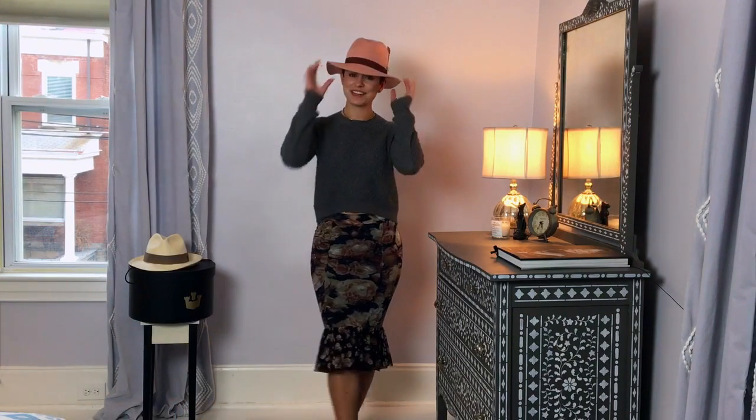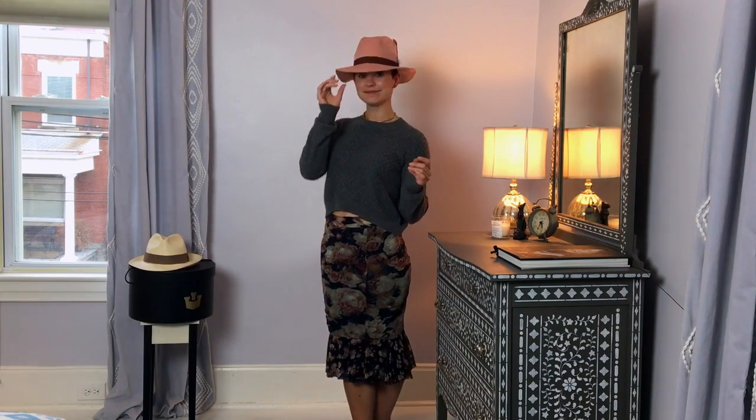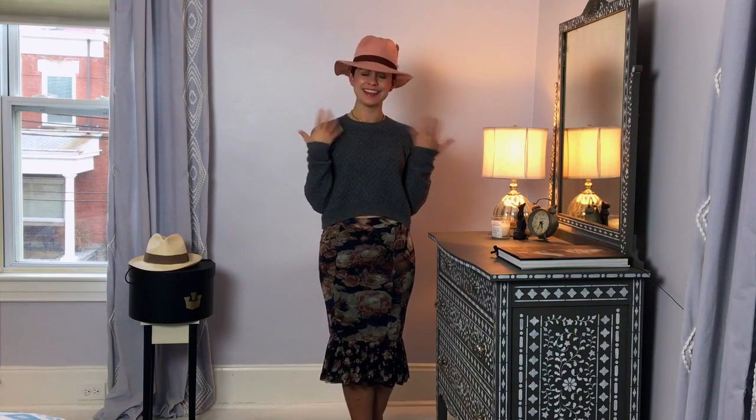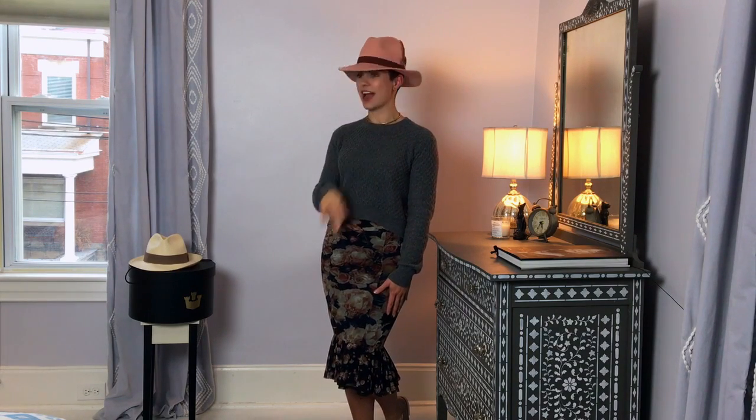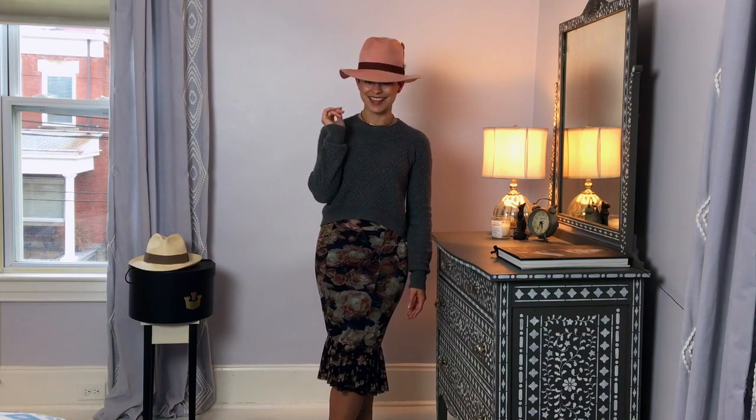The first hat I'm going to show you is from Gorin Brothers. Did you know that they started in Pittsburgh, right where I live, over 100 years ago? I picked up this hat over the weekend in Washington DC and I just love it. I guess it would be considered a regular fedora style hat and the color is very on trend with the Pantone colors for 2016. It's a little bit rose quartz-y, don't you think?